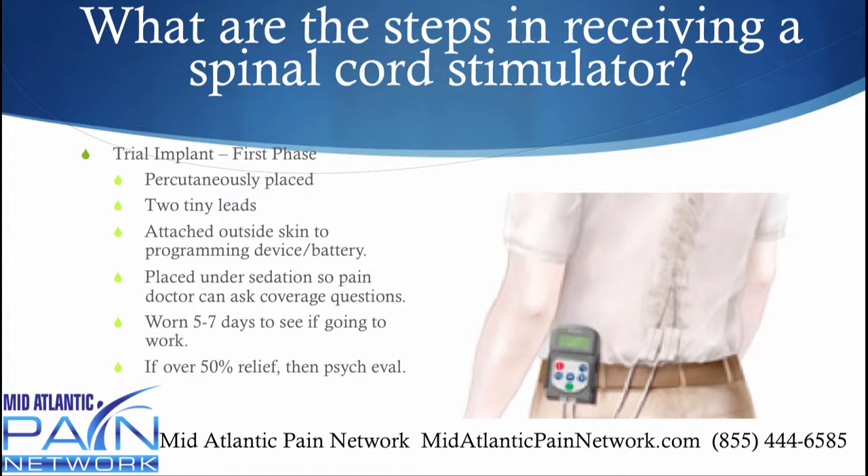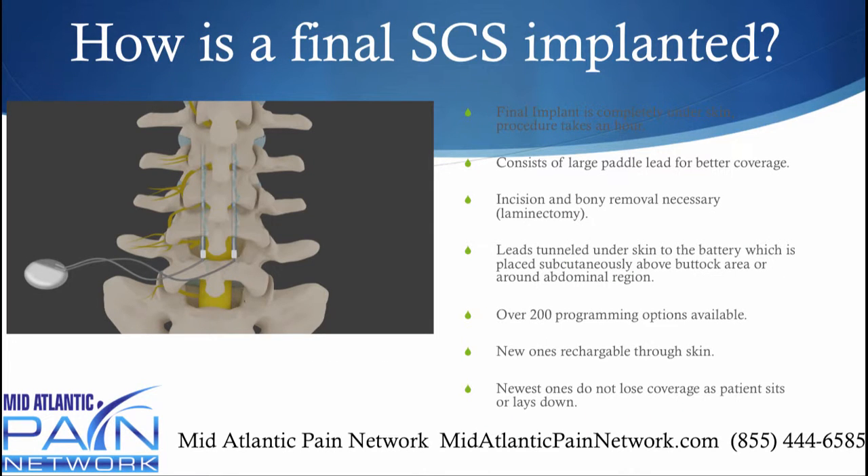The standard rule of thumb is if a person achieves over 50% pain relief in that week, then it's time to move on to the psychological evaluation as a last step to getting the implant.